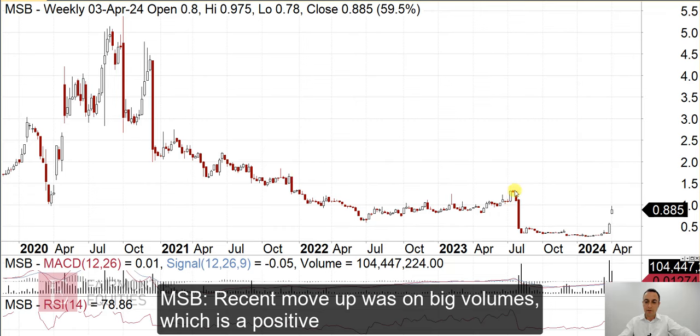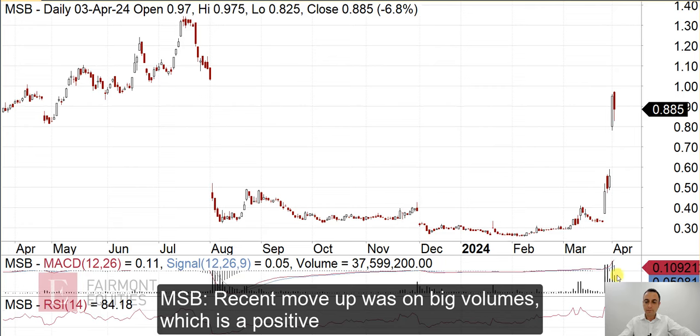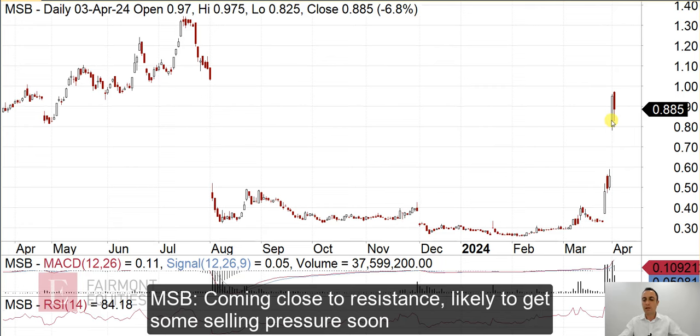Clearly it's going to be coming up to resistance here. If we look at the daily chart, we can see the big volumes, and that is looking good, but coming back to where it was before this massive drop, there's going to be a lot of people that bought around here that are starting to hit the sell button. So I wouldn't be surprised if the selling starts to kick in pretty soon.